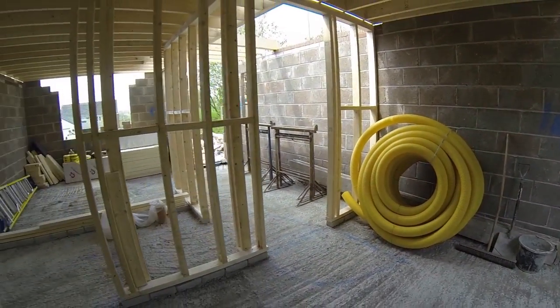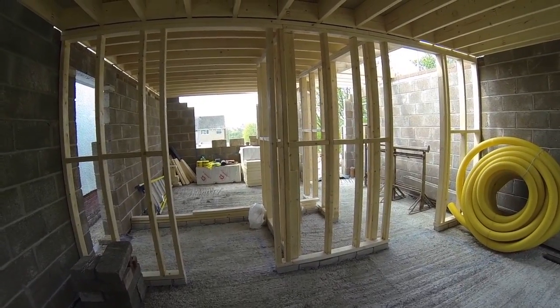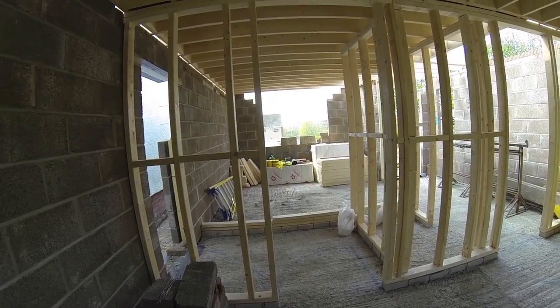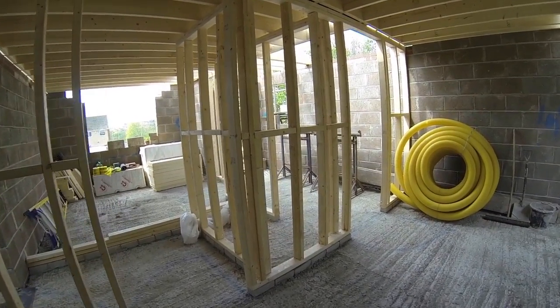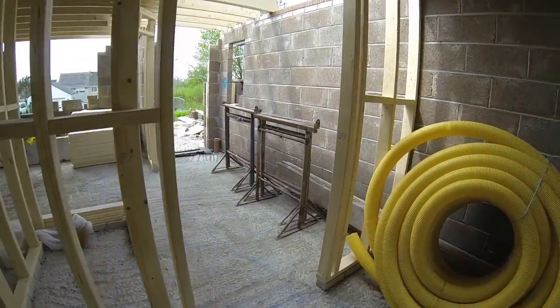All the stud work is pretty much in place for the ground floor. It is structural stud work which is holding up the joists, as calculated by our structural engineer. The next stage now is to take the blockwork up to the second lift.